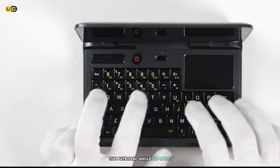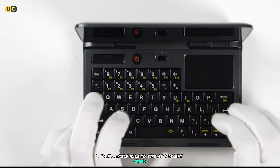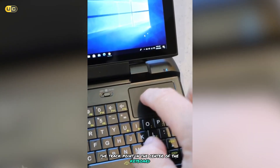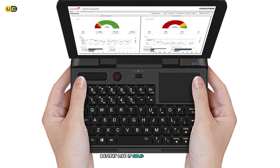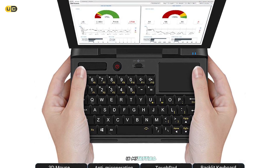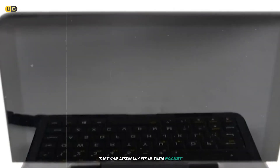The keyboard, while compact, is surprisingly usable once you get used to it. I found myself able to type at a decent speed after a few days of practice. The track point in the center of the keyboard is responsive and accurate, making navigation easy even without a mouse. Battery life is solid, with the device lasting around 6-8 hours on a single charge in my testing. This makes it a great option for fieldwork or for those who need a capable Windows machine that can literally fit in their pocket.